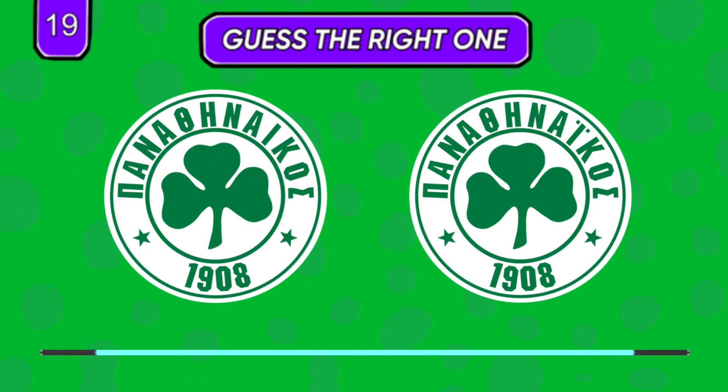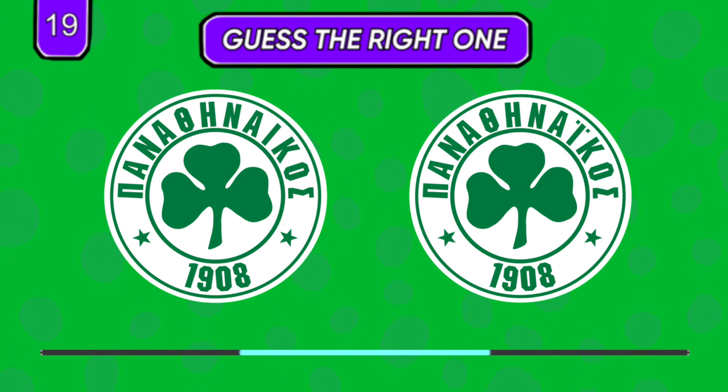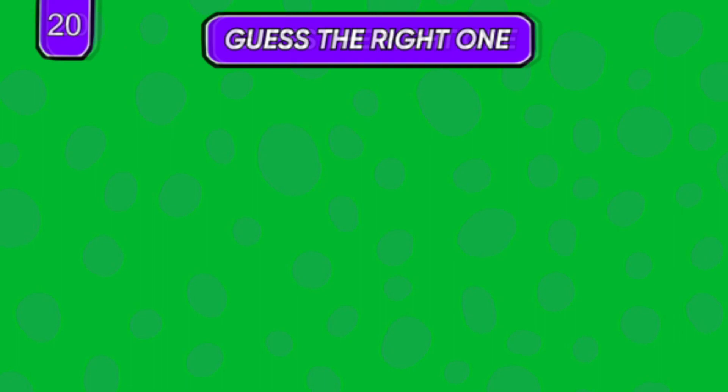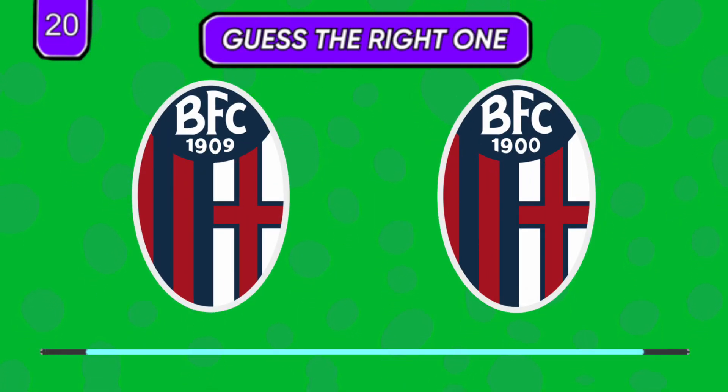You should find the difference first and then decide. 1909 or 1900?